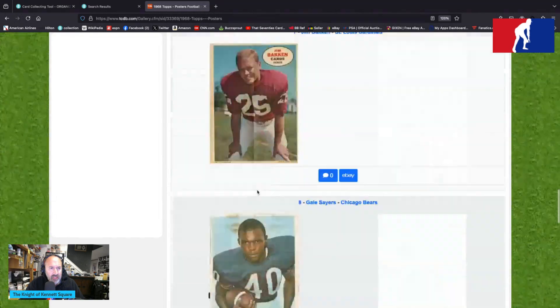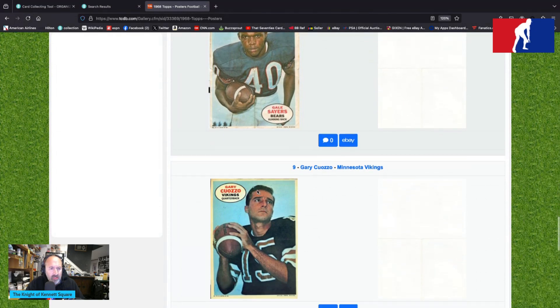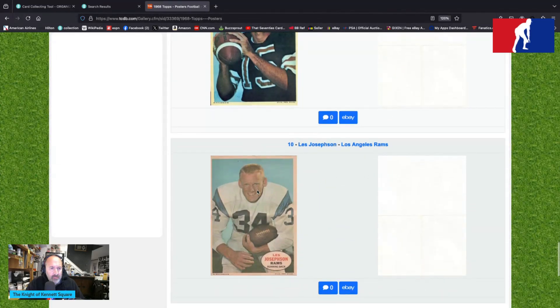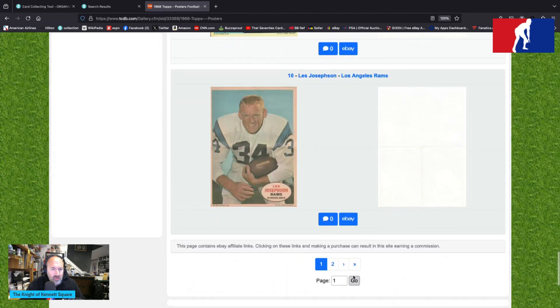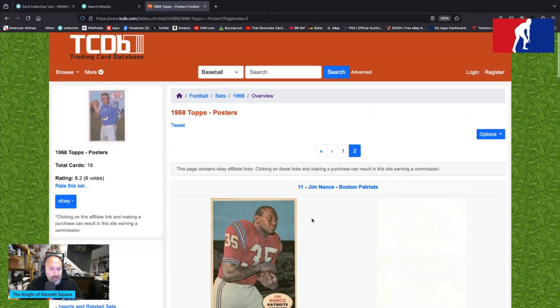Gary Cuozo is our Vikings quarterback, which is odd because Fran Tarkenton is pictured as a Viking but in a Giants uniform on a Giants card. So Gary Cuozo is the new Vikings quarterback, looking like a former New Orleans Saint. Les Josephson is with the Rams with a simplistic Rams uniform — very classic style. And wait, we have a three-quarter arm sleeve situation there, just wanted to point that out.